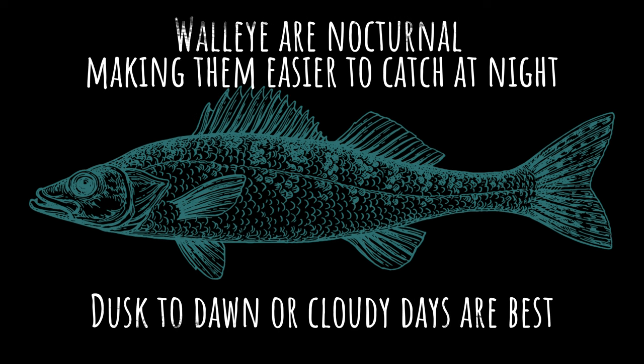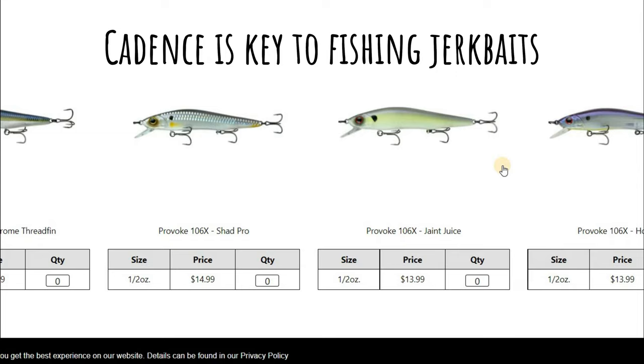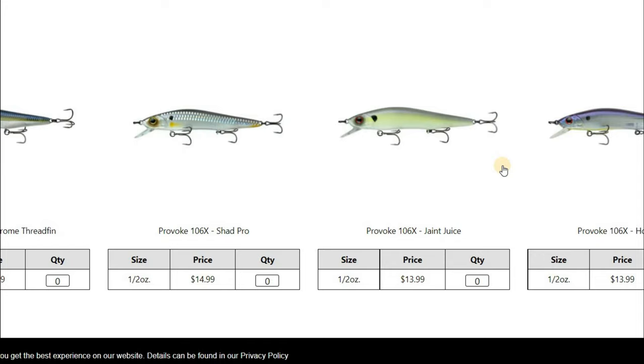Walleye are nocturnal and tend to move shallower after dusk or in low-light conditions from a cloudy or windy day. They become more active, feeding more aggressively on bait fish. When fish are more active and suspended in the water column during low-light conditions, I like to use suspending jerkbaits that can be paused to get reaction strikes. This is a Sixth Sense Provoke style jerkbait — you just want something that can suspend in the water column. I like cadences of four to six second pauses, working the bait with my rod tip, not pulling it through the water but making it dart in the middle of the water column, letting it pause in front of their face. Those are great for suspended fish, especially in low-light conditions.